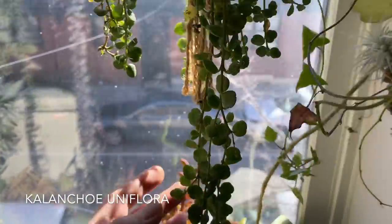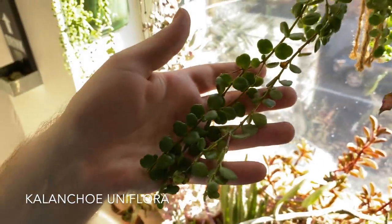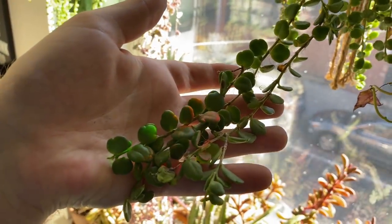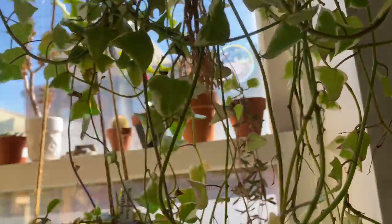This is Kalanchoe uniflora — this is such an underrated Kalanchoe. If you're into string of hearts or Hoya or anything like that, I think you would really like this. Unfortunately I can't seem to get a better light right now, and now the rainbow from my Potted Elephant sticker is coming through — I absolutely love my rainbow sticker.